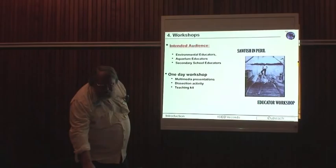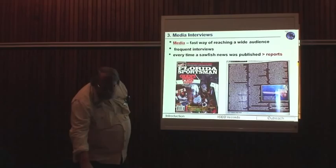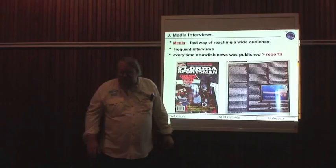Every time we get media interviews, we see an increase in the number of reports that come in. So again, it's about keeping the public aware of what's going on and why we do it.